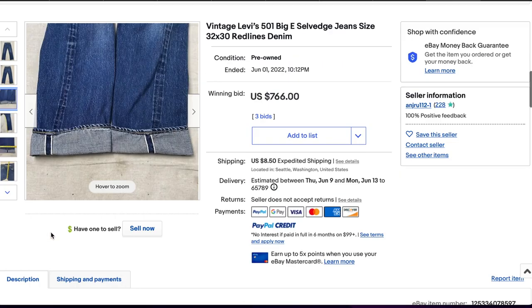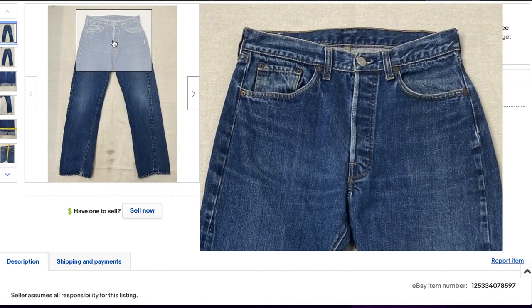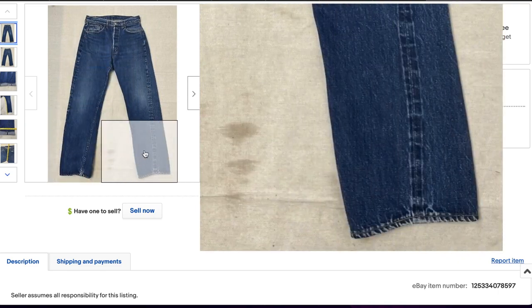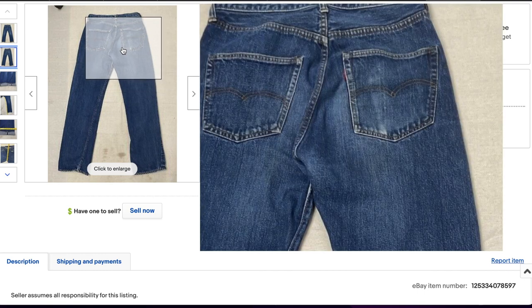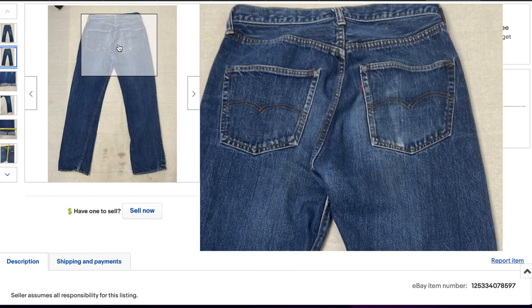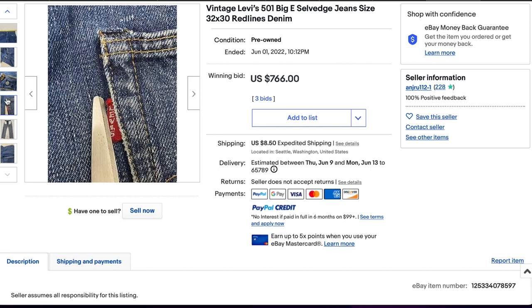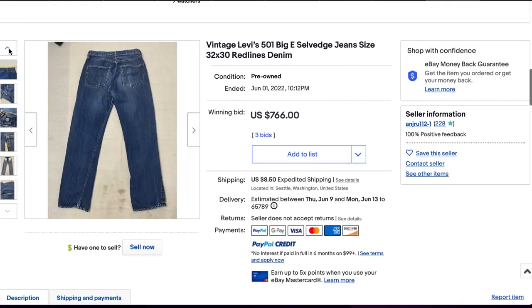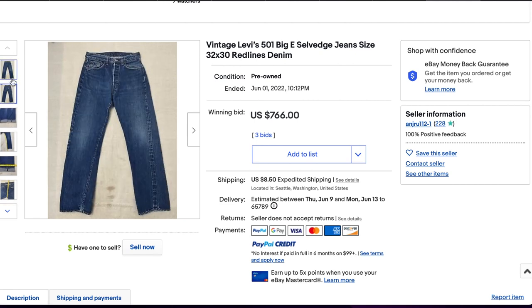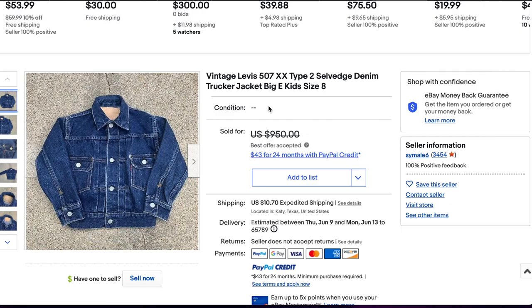At number nine, we have a pair of Big E 501s — these are in fact selvage as advertised. You can see the selvage edge. They have super wonderful, deep blue color still left in the jeans. How much color is left and the overall condition are some of the most important factors in valuing very old vintage Levi's. These are in exceptional condition with just a little bit of wallet wear on the back pocket. Probably from the late 60s to early 70s. They sold for $766 plus shipping.